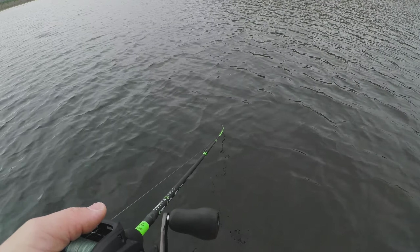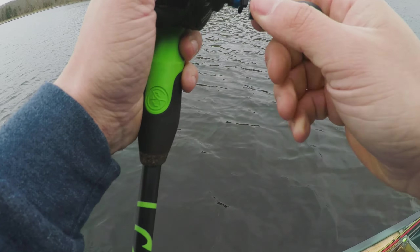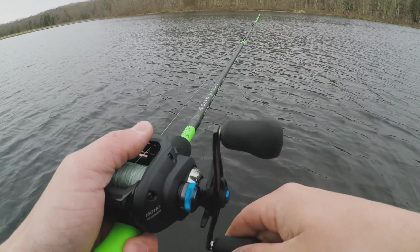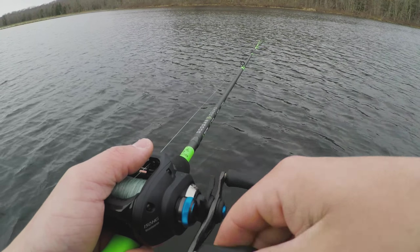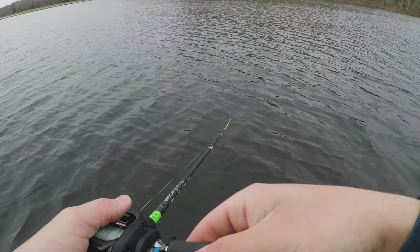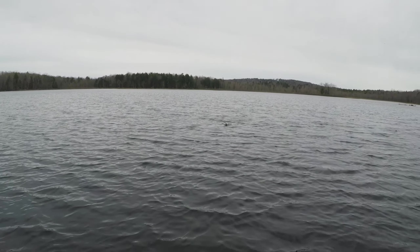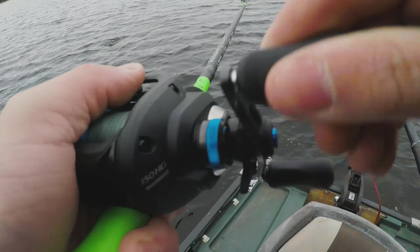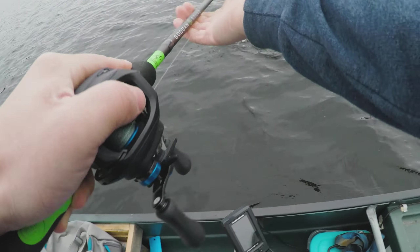Oh, I had one! Dang it. First bite of the day and I missed him. I don't know if it was a bass or a pickerel but he slammed it. First fish of the 2022 season bites and we're going. Well, fish are out to play at least. Yesterday was a lot warmer so they may have been biting a little bit better yesterday, but they should still be up here.